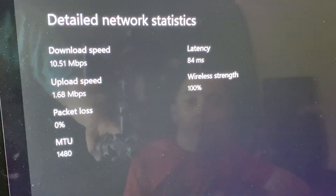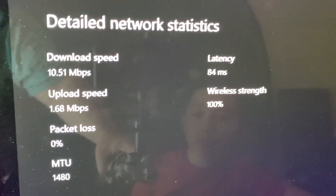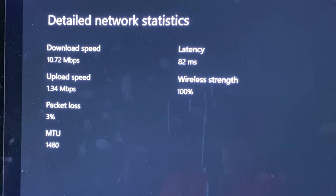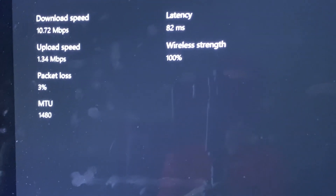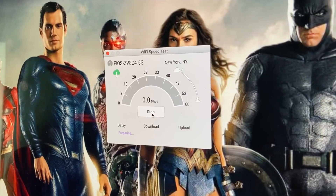This is only the first test and it's horrible — download speed is 10.51 megabytes per second, upload speed 1.68 megabytes per second. This is on Xbox. The second test for Xbox shows download speed of 10.72 megabytes per second and upload speed of 1.34 megabytes per second. Basically it's terrible — no wonder I'm lagging all the time.